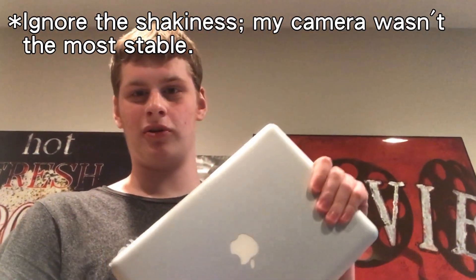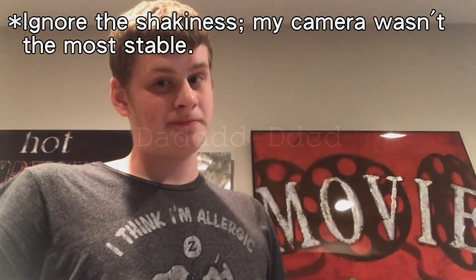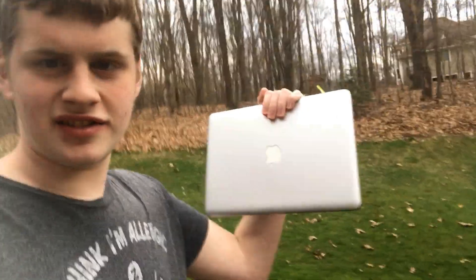Do you really need a MacBook with a supported macOS version, unlike this guy? Let's find out. I'm going to see if you can still use this guy in 2020.